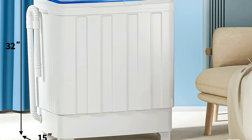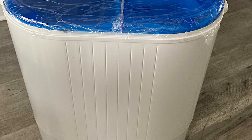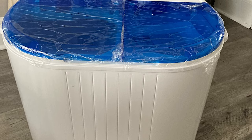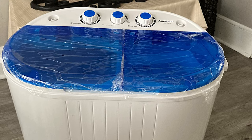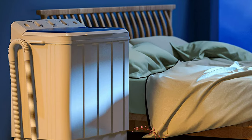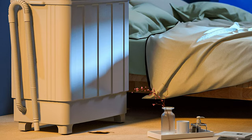Put the clothes in, add water, set the time, press the start button, go get a cup of coffee, and take it out — just enjoy your clean clothes and the smell of the detergent. The twin tub design makes it possible to wash and spin dry loads at the same time, saving you time. You can move the clothes from the washer to the spinner, or run both machines simultaneously to finish your laundry.